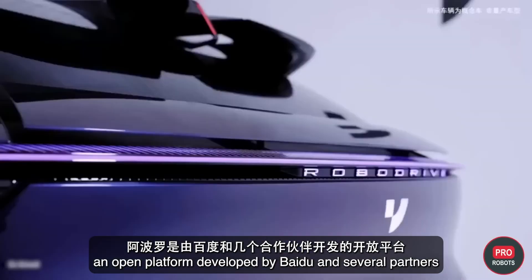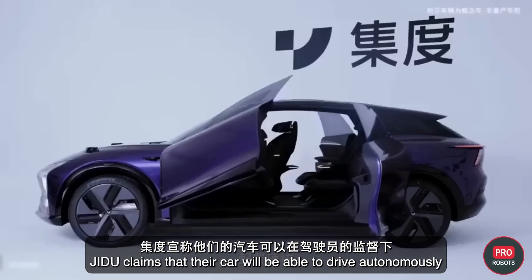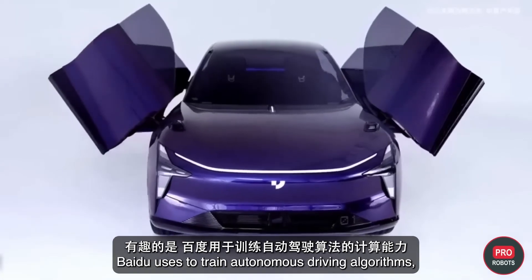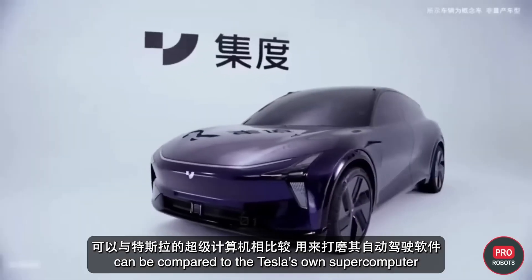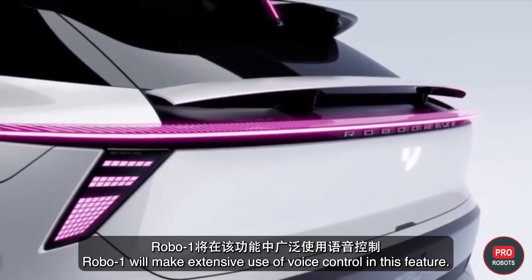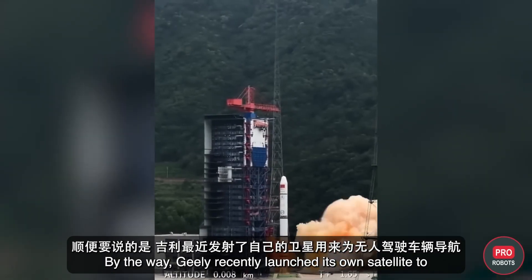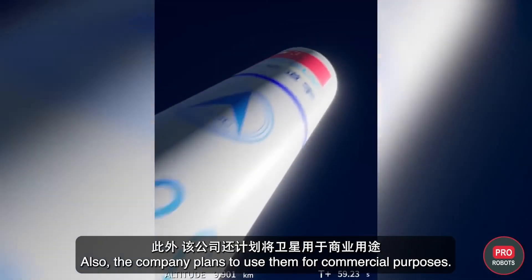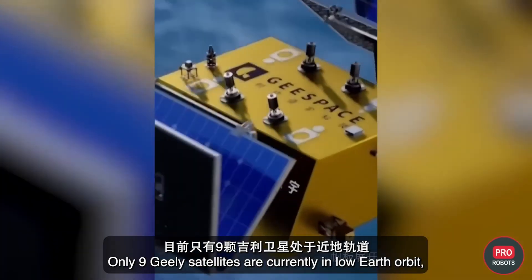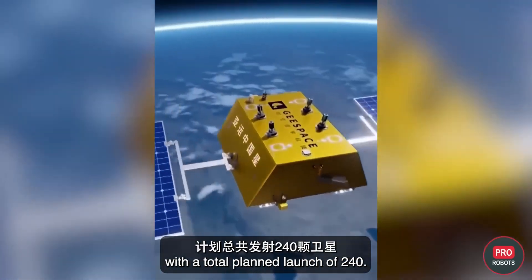Robo-01 is a special version of Apollo, an open platform developed by Baidu and several partners used by dozens of Chinese car manufacturers. Jidu claims the car will drive autonomously on most roads under driver supervision. Baidu's computing power for training autonomous driving algorithms is comparable to Tesla's own supercomputer used to refine its autopilot software. The car makes extensive use of voice control. Geely recently launched its own satellites to navigate unmanned vehicles — nine are currently in low Earth orbit, with plans to grow to 63 by 2025 and a total of 240 planned.